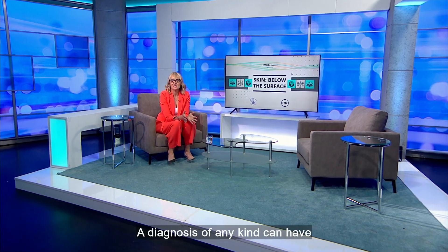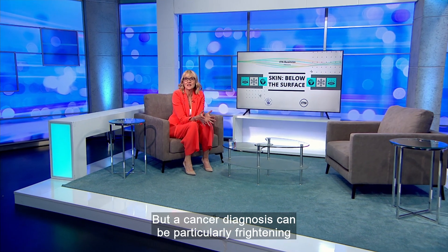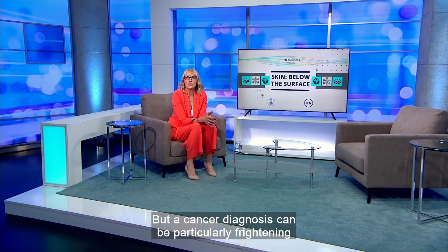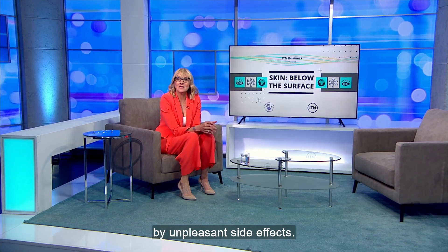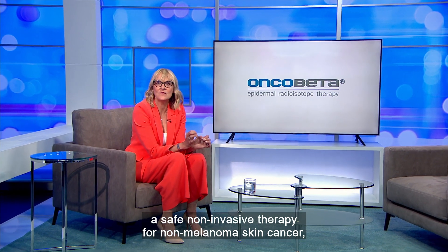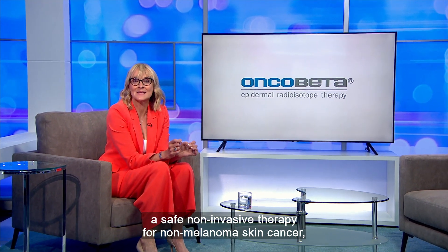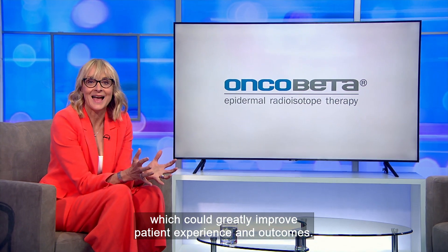A diagnosis of any kind can have a psychological impact on an individual, but a cancer diagnosis can be particularly frightening, with treatment potentially being accompanied by unpleasant side effects. Medical device company Oncobeta have developed a safe, non-invasive therapy for non-melanoma skin cancer which could greatly improve patient experience and outcomes.